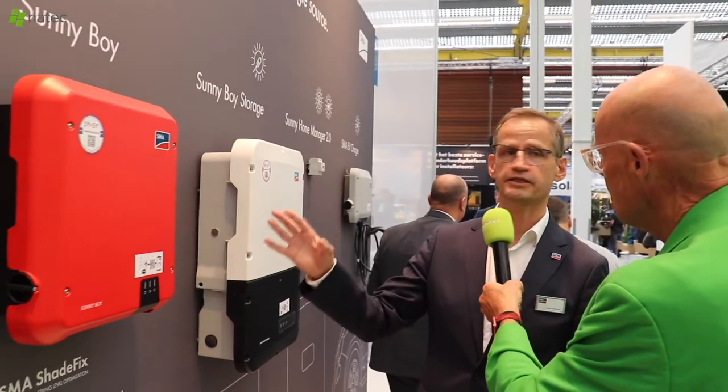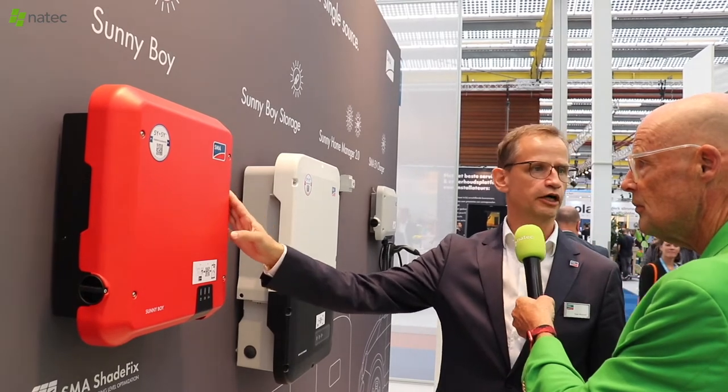It's the basic inverter — we have shade fix, optimized for shadow. We have our smart connected, so every installer who integrates smart connected gets informed about everything. This is actually the heart of the system.